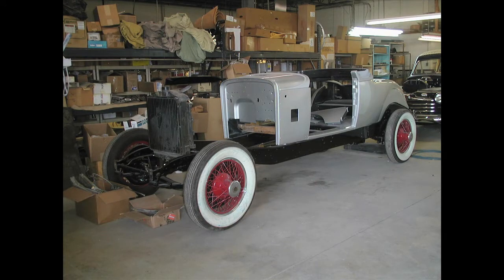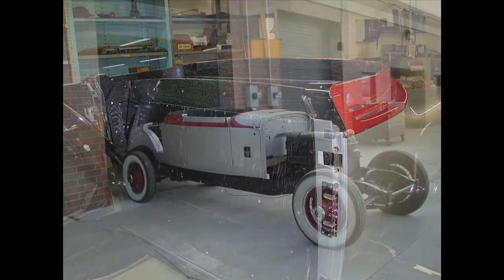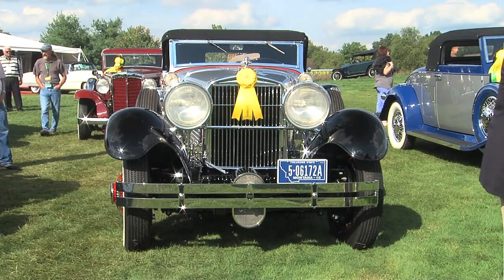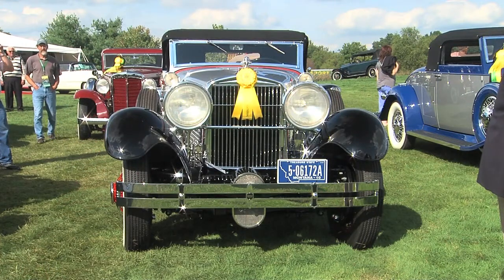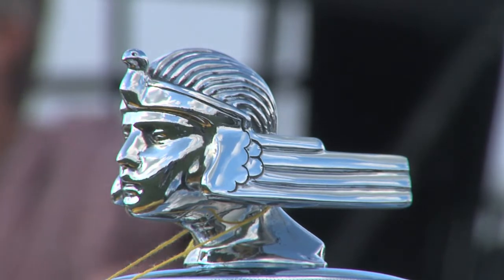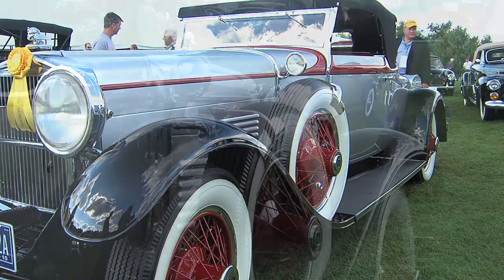We were supposed to take the car to Pebble Beach — we were invited there this year — but it was not quite finished, so we had to decline. When you restored this car, Bill, were you thinking you want to restore it to original, or to the way you had it in 1947? To original. It's the right colors, everything's right, just like it was.